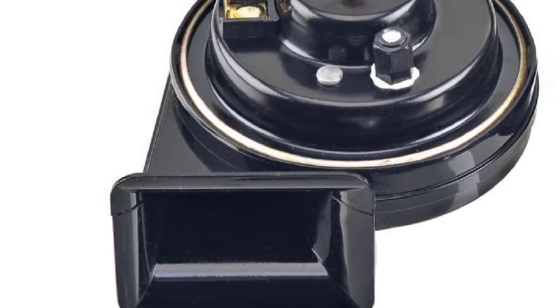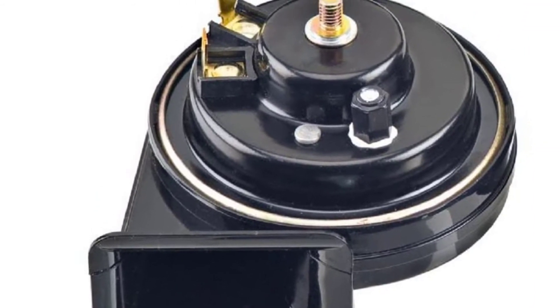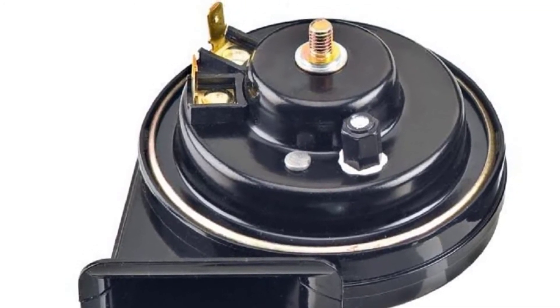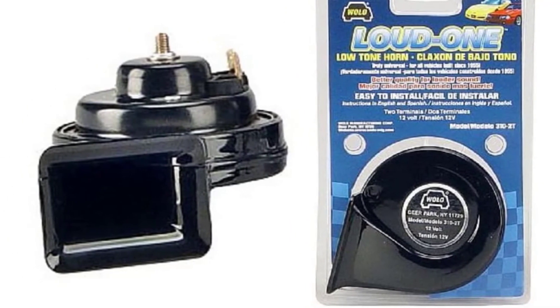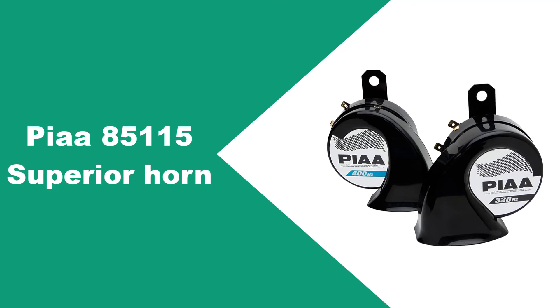Yet another area where this product rivals its predecessor is durability. Steel and plastic construction has provided it with years of hassle-free service — the steel keeps rust and corrosion at bay, while the plastic contributes waterproofing qualities.